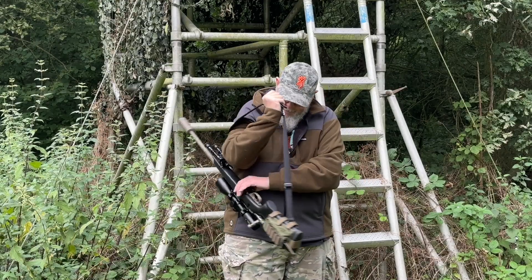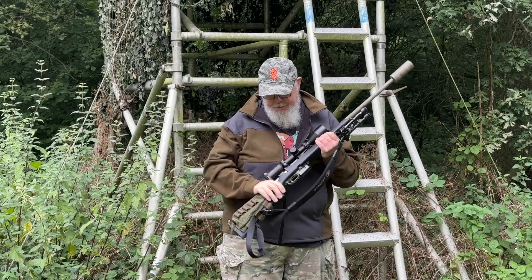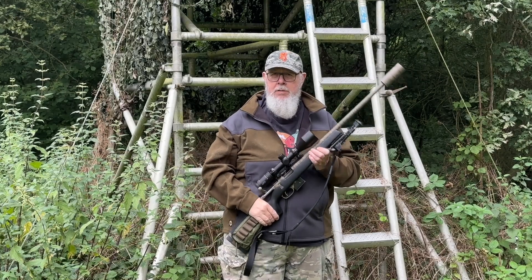On my patch I've got a lot of muntjac, a lot of roe, and reds when they're in, so we've got a reasonable amount of deer to shoot. It was one of those cold Octobers — we'd been out there since about three o'clock in the afternoon, the wind was coming in, and it was getting cold.